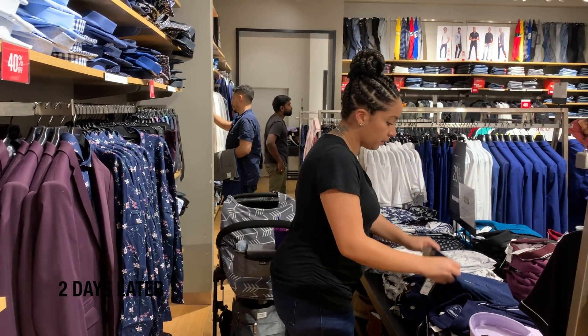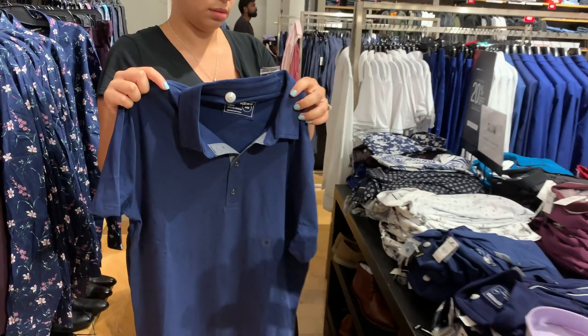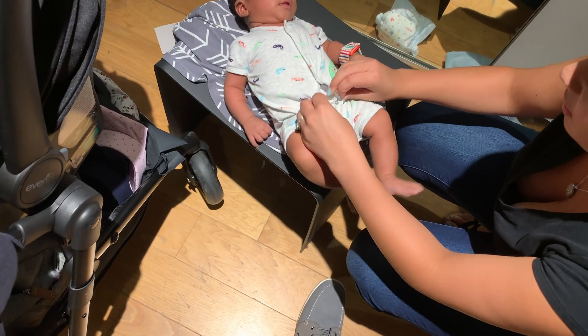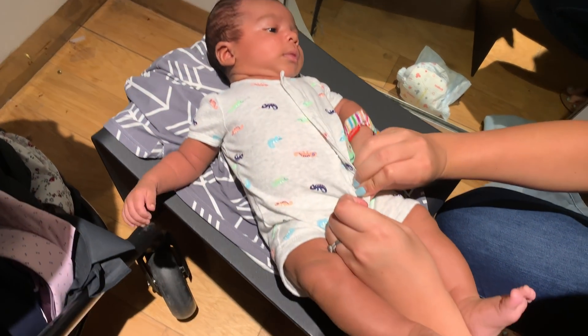Made it back home to Dallas — had a good time in San Antonio, real quick trip. We came to the mall today just to do a little shopping. I got some shirts. It's rare that I actually buy clothes, so I'm kind of surprised by myself today actually spending money. In the dressing room, you've got to adapt and overcome — if he needs his diaper changed, we change it right in the dressing room.